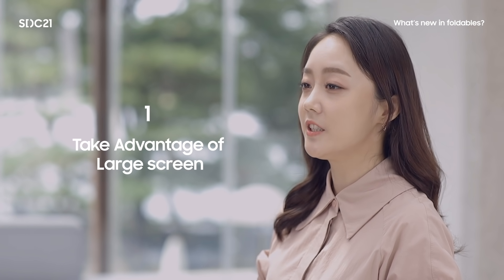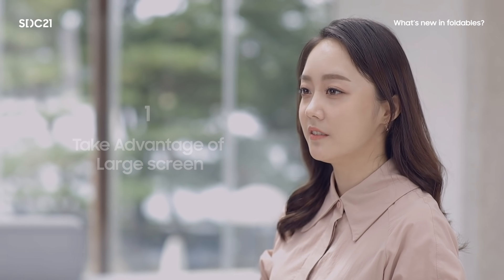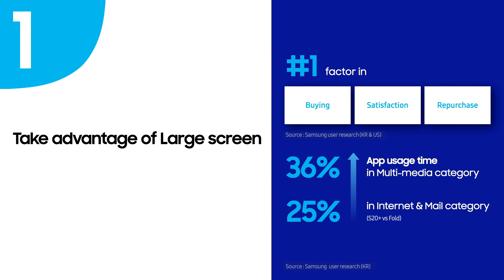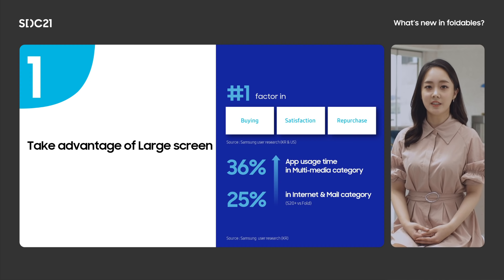The first thing to consider is to take advantage of the large screen. According to surveys, a large screen is the number one factor in customer purchase and repurchase decisions. It is also a huge factor in customer satisfaction, and this score is even higher after real usage. In addition, fold customers tend to spend more time using apps in categories such as multimedia, internet, and mail compared to S20 Plus users.